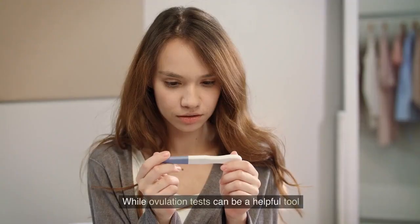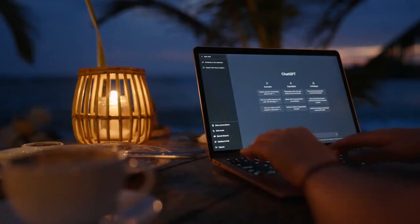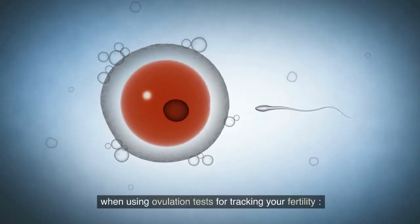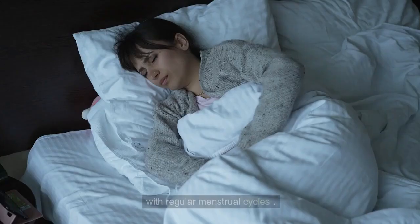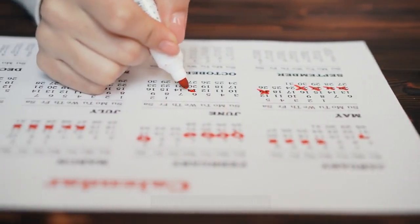While ovulation tests can be a helpful tool in predicting when you are most fertile, it's important to keep in mind that they are not foolproof. Here are 10 points to consider when using ovulation tests for tracking your fertility. Number one: ovulation tests are most effective for women with regular menstrual cycles. If your cycles are irregular, it may be more challenging to accurately predict ovulation using these tests.